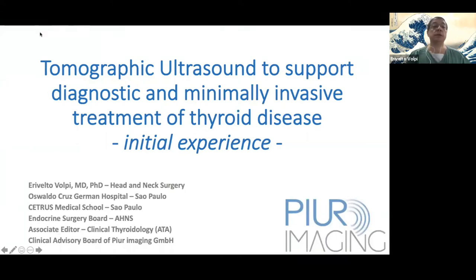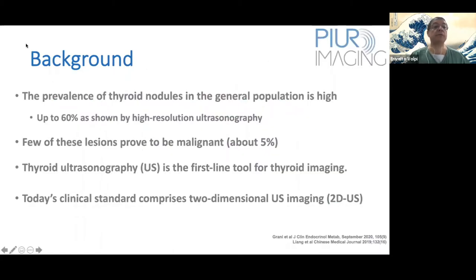I'll talk about the use of tomographic ultrasound to support diagnostic and minimally invasive treatment of thyroid disease. It's an initial experience. My name is Erivelto Volpi. I'm working in São Paulo at Oswaldo Cruz German Hospital, and I'm a member of the Clinical Advisory Board of Pure Imaging. It's a great honor to be here to share our experience with you.